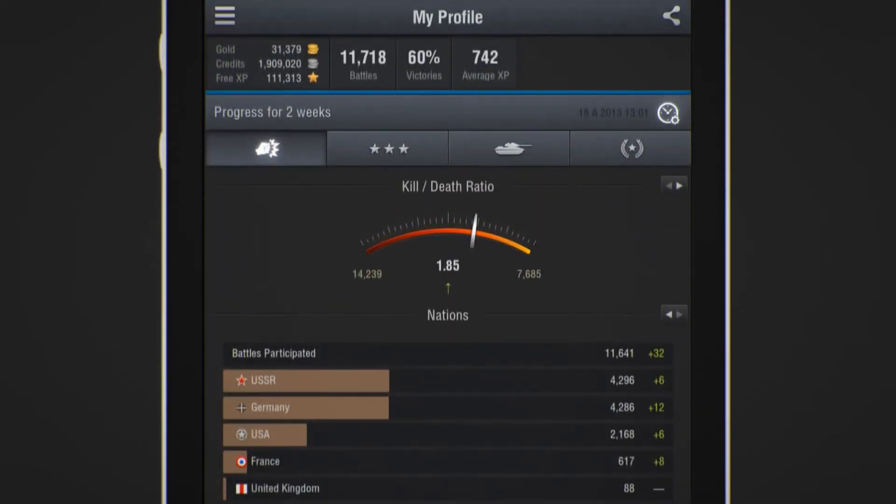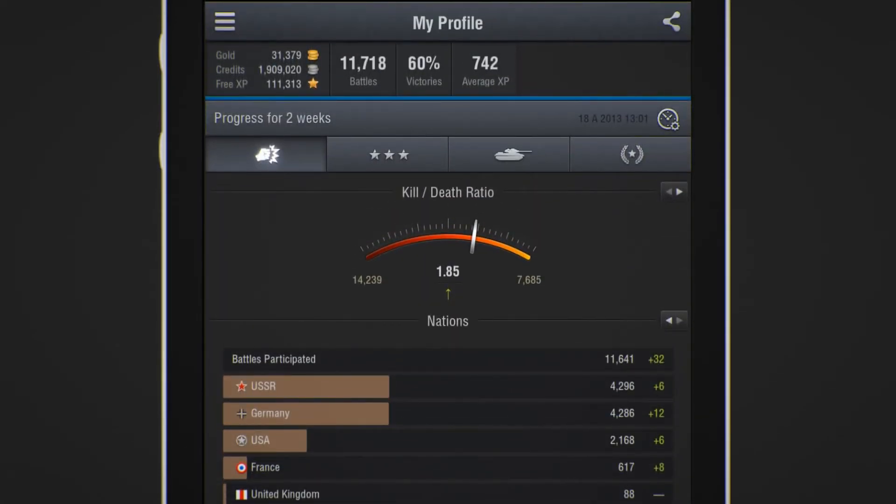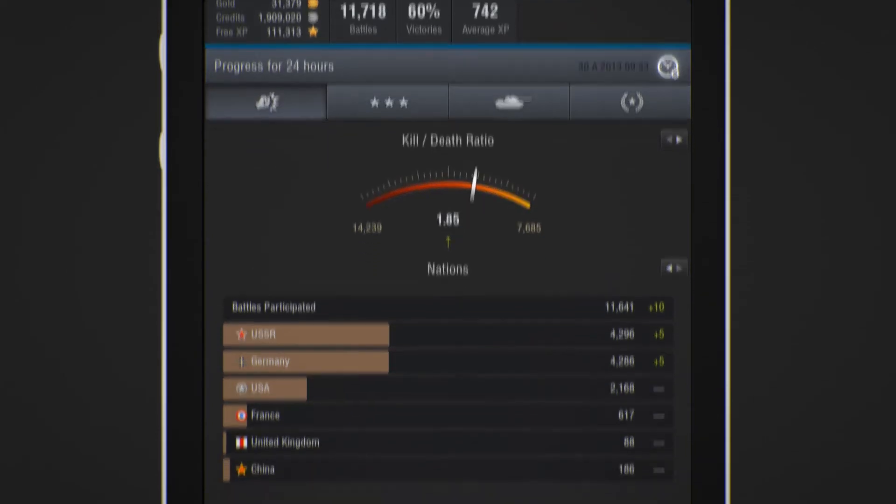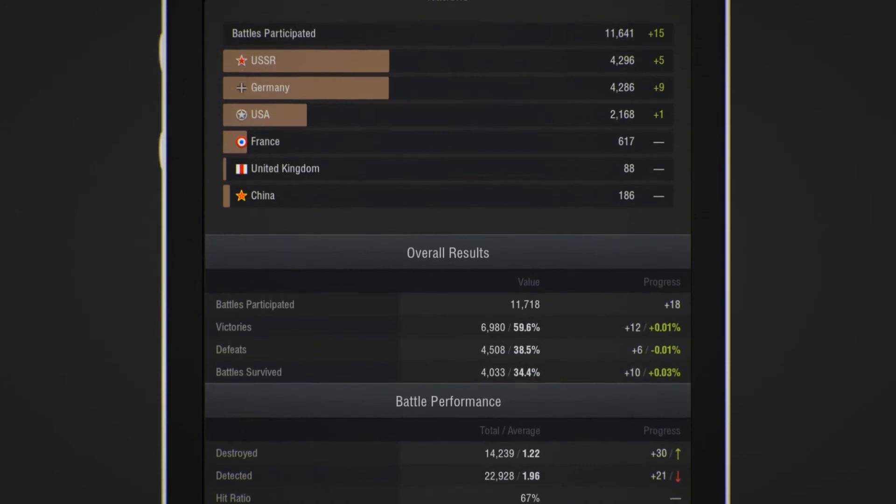There are several features that make the World of Tanks Assistant quite useful. You can view your achievements as a list of all-time records and achievements obtained from the past 24 hours all the way up to two weeks ago. This data gives a solid basis for deep analysis of your gameplay.